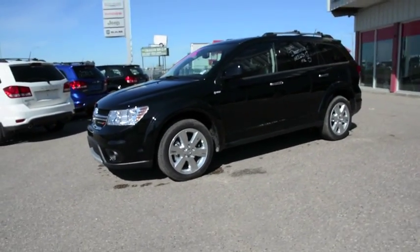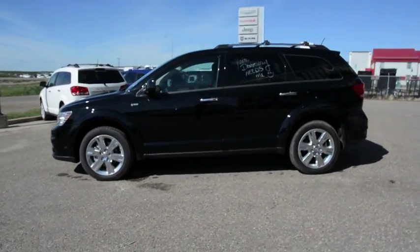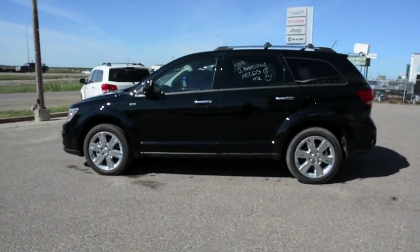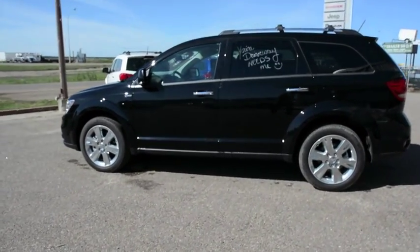This model has a 3.6L V6 engine. It's a 6-speed automatic transmission and it's all-wheel drive, making handling a breeze, especially on some of the winter roads here. It's got great fuel economy as well.